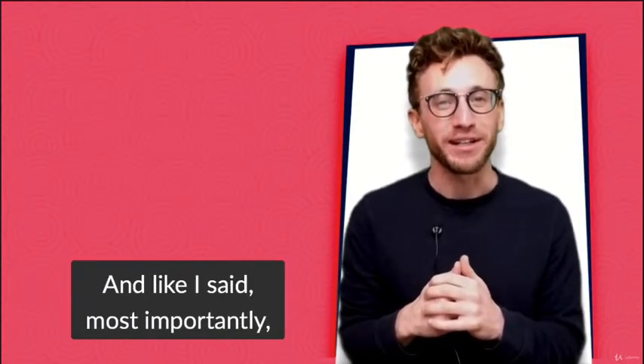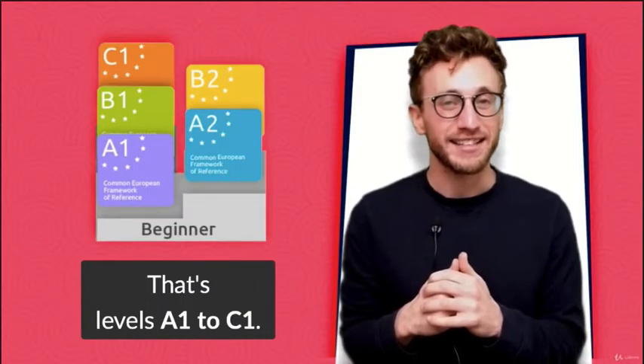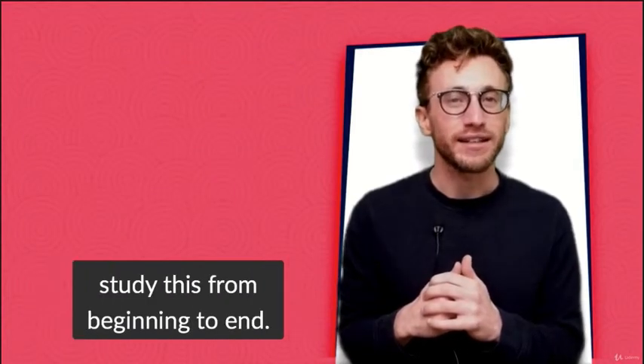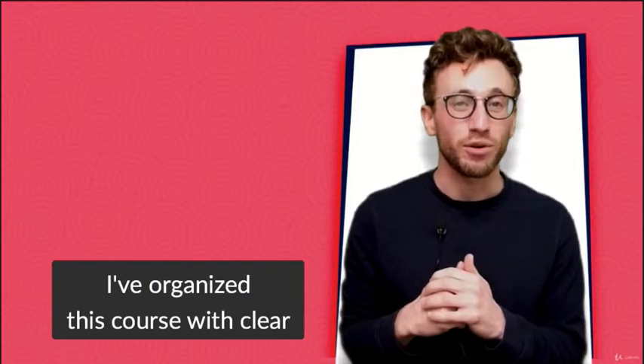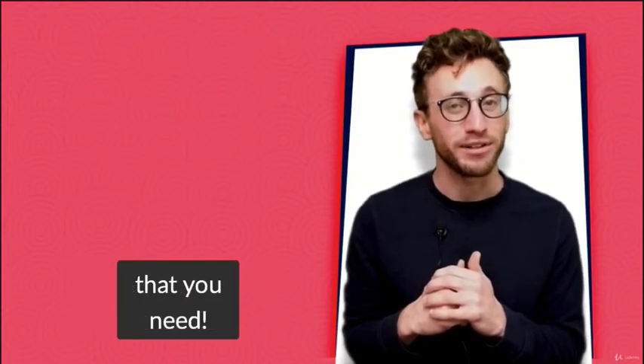Most importantly, it is everything grammar from beginner to advanced — that's levels A1 to C1. If you're a beginner, this course is designed so you can study from beginning to end. And if you're more advanced, I've organized this course with clear topics and categories so you study only the grammar that you need.